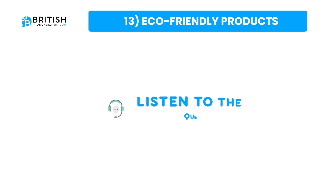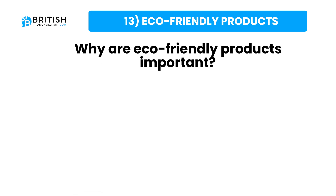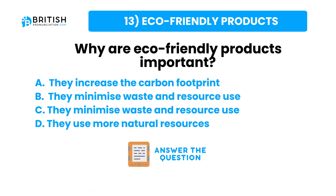And the question one more time: why are eco-friendly products important? Here are some possible answers. Try to answer the question now.